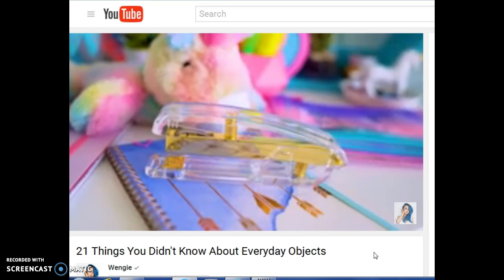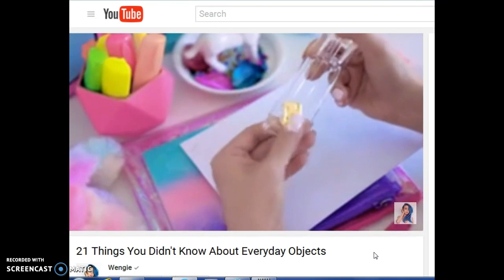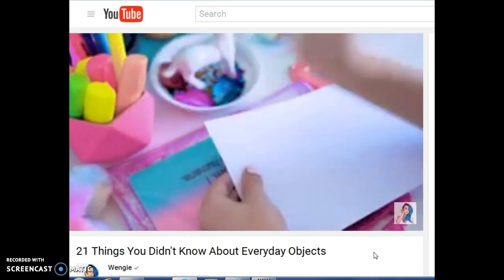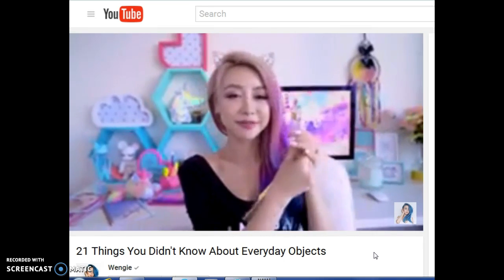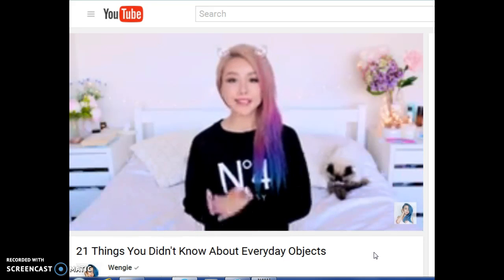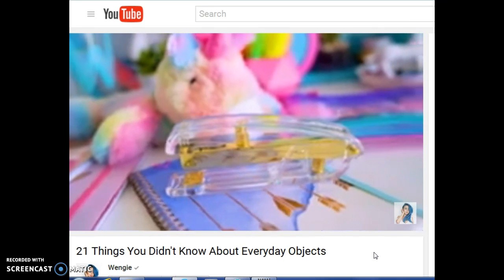At the bottom of every stapler there is a metal plate, and you can actually reverse this by popping it up and twisting it. When you staple something, it turns the edges out instead of in like a normal staple. This is called pinning instead of stapling. By pinning something together, it is actually much easier to remove — you can even just grab a pair of scissors and do it. If you ever need to temporarily put any pieces of paper together, you can try this method instead of fully stapling.